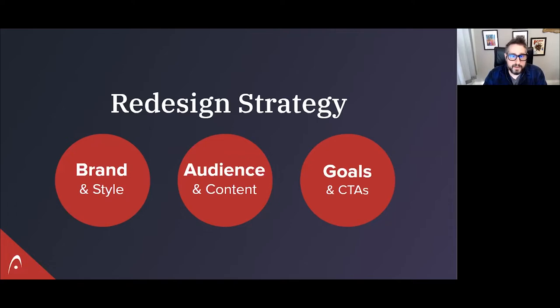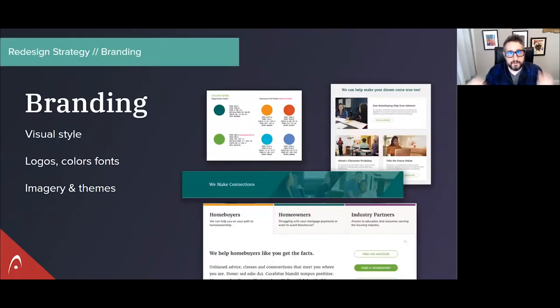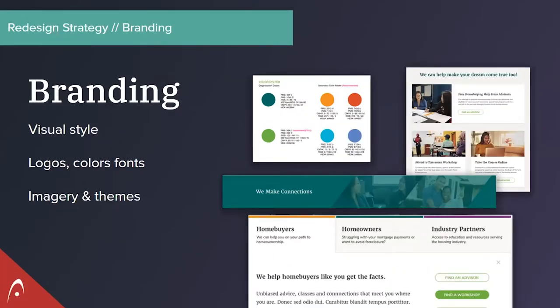Starting with brand and style — your brand and style is made up of a lot of different components. Of course the visual style, but also the voice and how your brand sounds. When it comes to the visual representation of your brand, you have things like your logo, your official color palette, how you use imagery — photography, illustrations, how you combine those components, whether different colors represent different things, and themes to your imagery. Establishing this as part of your strategy, how do you want to visually represent your brand, is a very valuable thing for a redesign project.